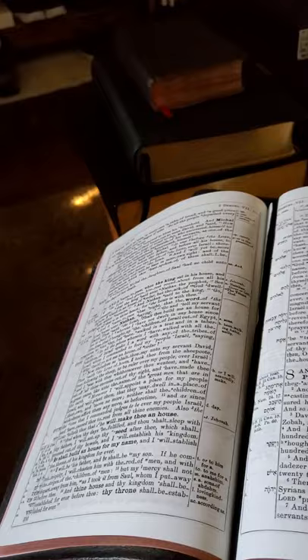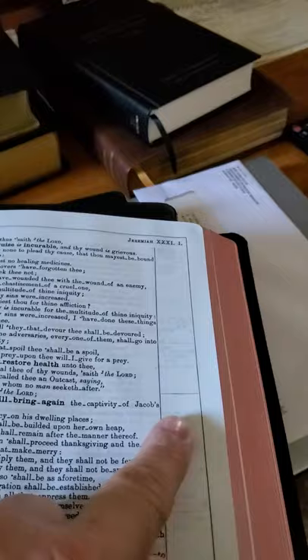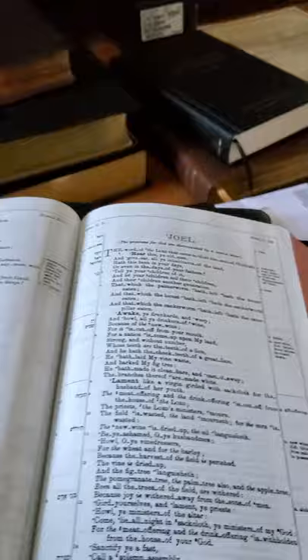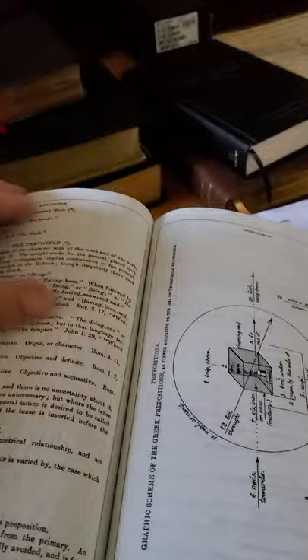I'll put one ribbon there. Looking at the Prophet Jeremiah — there's a lot of room for notes here, because this becomes my writing room in places where there's no translation work or anything of that nature.